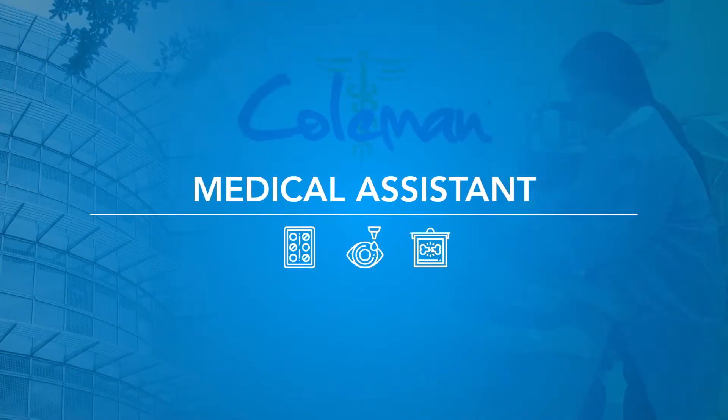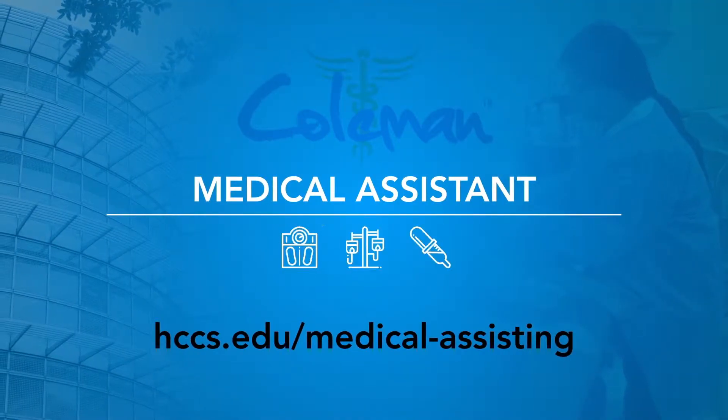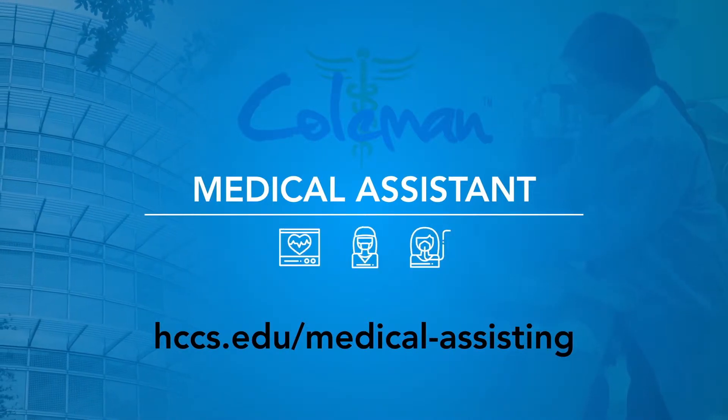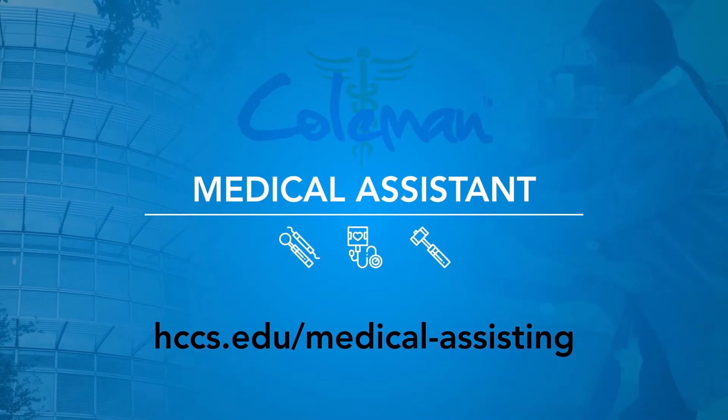For more information about application deadlines, admission process, tuition fees, classes, and more, visit hccs.edu/medical-assisting.